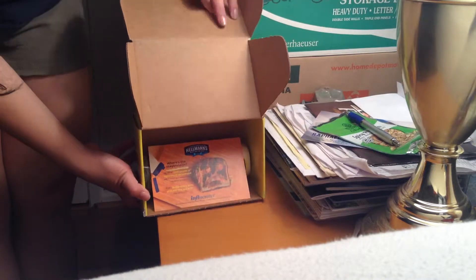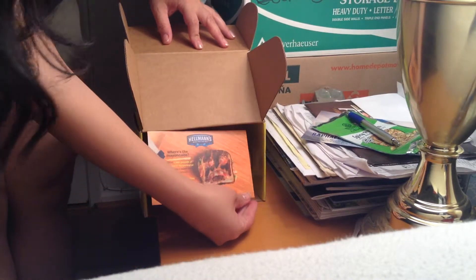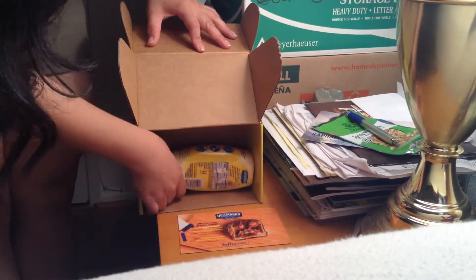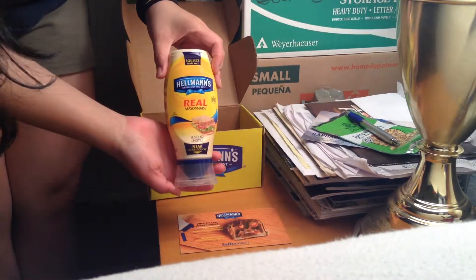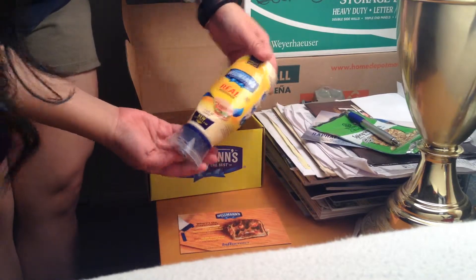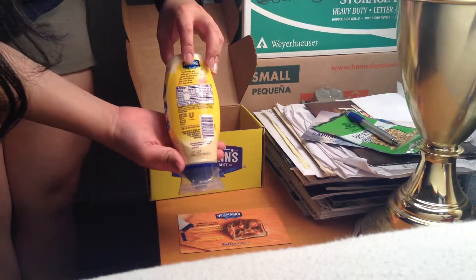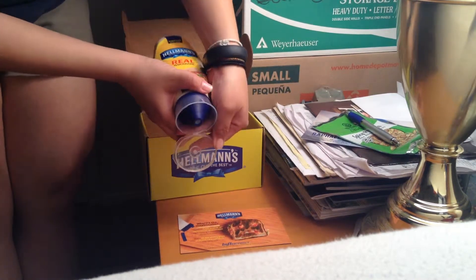Inside you can see there is an info card from Influenster and a bottle of Hellman's — a new squeeze bottle with the clean lock cap. So it looks like that.